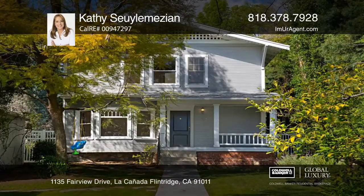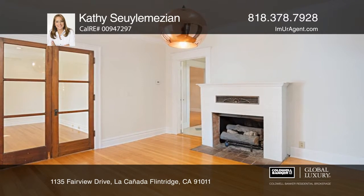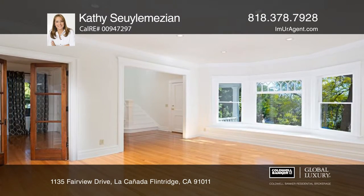This 1914 vintage character home boasts a central location close to La Canata Elementary School and hardwood floors, A.C., and a two-car garage.